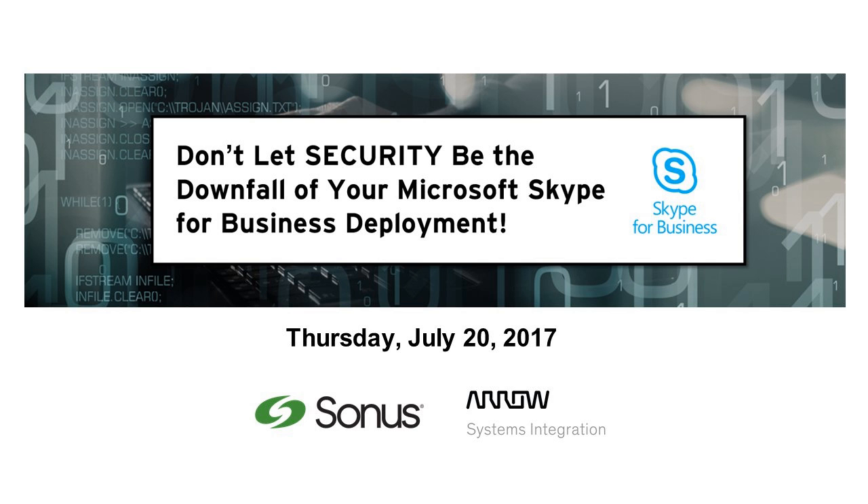Our presenters for today's webinar are two experts in voice network security. Umar Kabir, SBC Edge Product Manager at Sonus, has spent the last decade bringing products to market that help secure enterprise voice networks. Patrick Payet, Director of Microsoft Solutions at Aero Systems Integration, has worked directly with enterprises to implement voice network security strategies. Please submit your questions to the chat window at the bottom left corner of your screen, and we will attempt to answer some questions near the end of the webinar. We will now send things over to Patrick Payet, who will get this webinar started.